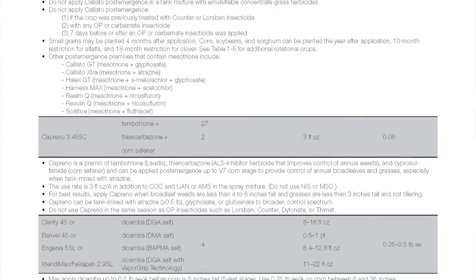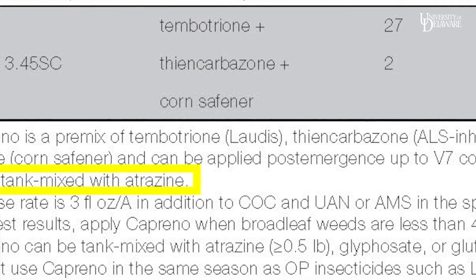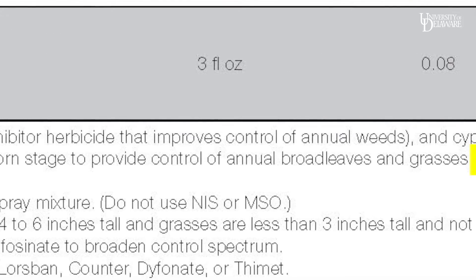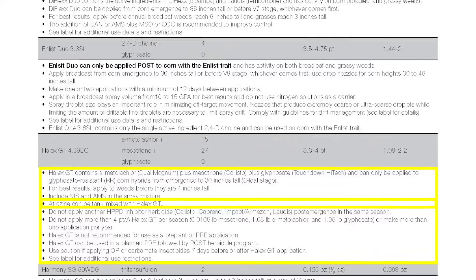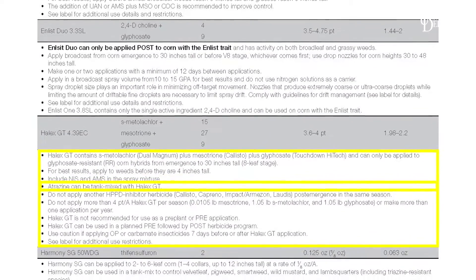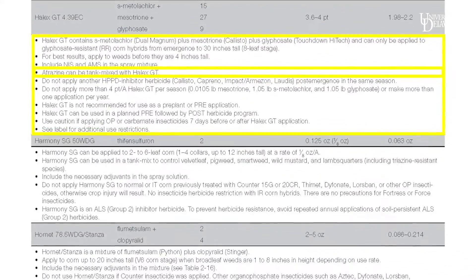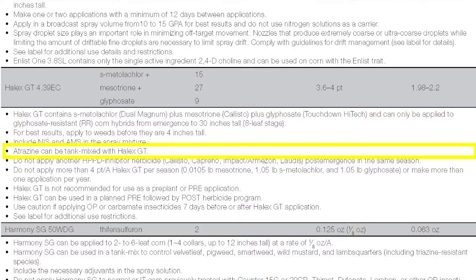Let's look at Table 213 for some of the comments on these individual herbicides. The Caprino contains tembotrione and thiencarbazone, so we have a Group 27 and a Group 2 herbicide. Caprino has a single use rate of 3 fluid ounces, and in the comments it says it works better if atrazine is included. The Halex GT contains S-metolachlor, mesotrione, and glyphosate — so here we're getting a Group 15, Group 27, and Group 9 herbicide. The Halex GT has a rate range; you can use it from 3.6 to 4 pints, and it should be tank mixed with atrazine since it includes a Group 27 herbicide as well.